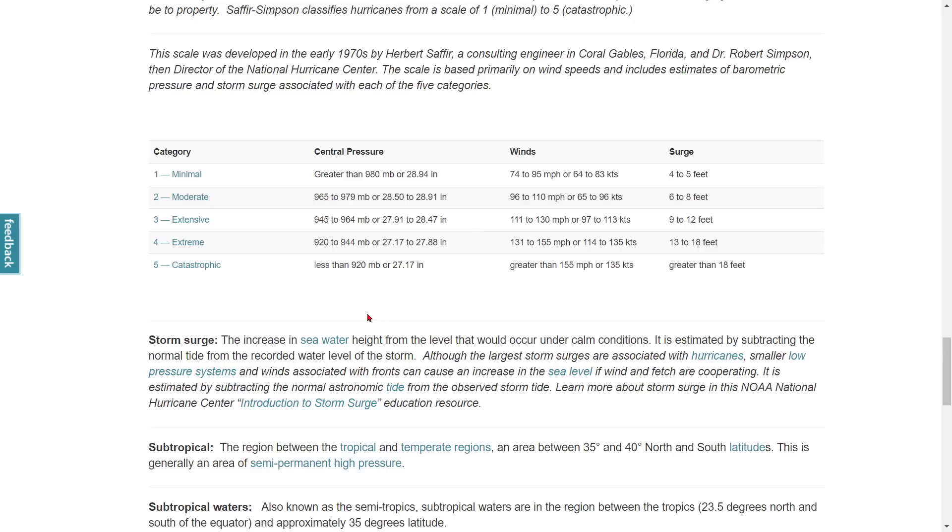Just to show you what everything stands for: if you had 9.36 millibars, it would be a strong Cat 4, and you'd be expecting at least 131 to 155 miles per hour winds with 13 to 18 feet of storm surge. So that's pretty extensive — as it says, it's extreme.